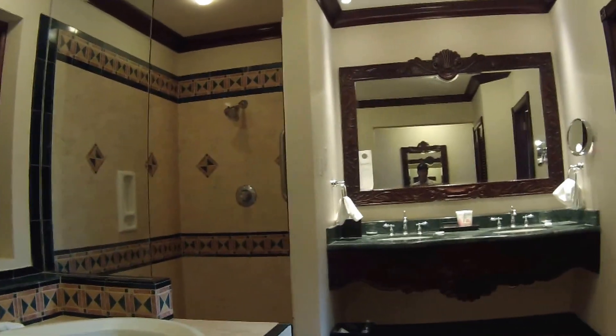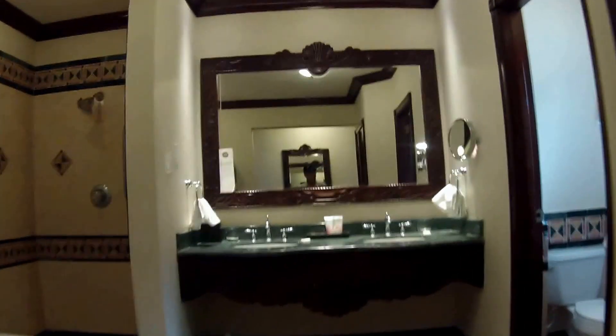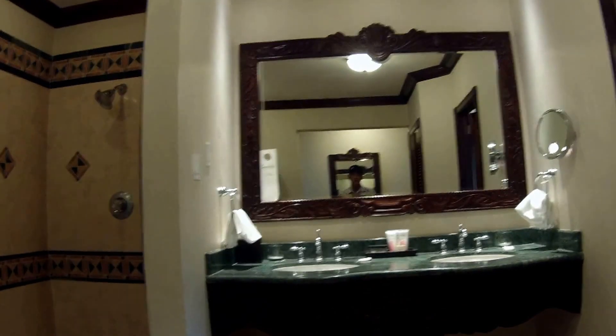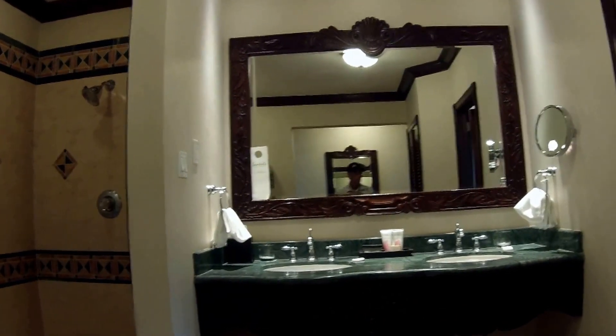Hello YouTubers, today we're reviewing Suite 1706 at Sandals Montego Bay Resort.